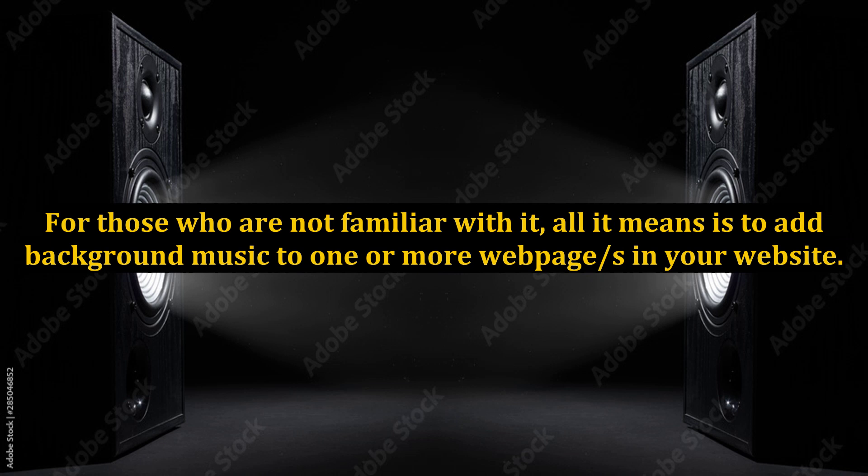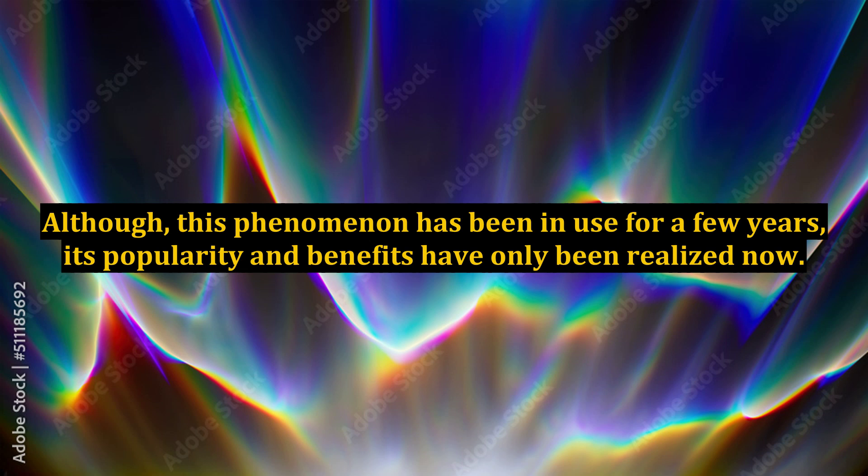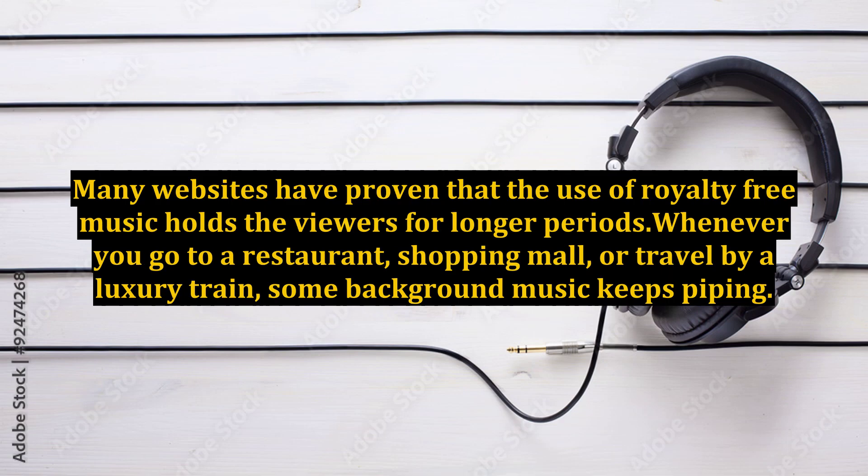For those who are not familiar with it, all it means is to add background music to one or more webpages in your website. The result is that as soon as the user opens the webpage, the music starts. Although this phenomenon has been in use for a few years, its popularity and benefits have only been realized now. Many websites have proven that the use of royalty-free music holds viewers for longer periods.